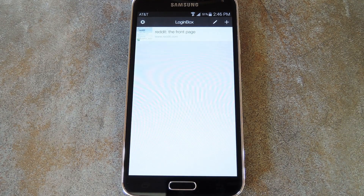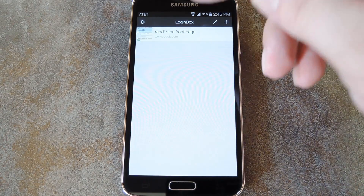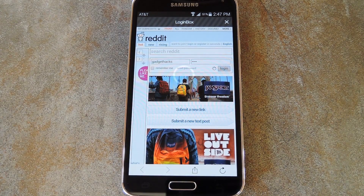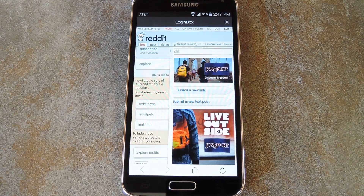With that out of the way, anytime I want to browse Reddit now, I can just open up Login Box and tap my Reddit entry. The app will automate the rest of the process from here, and I'll be logged in and ready to go after that single tap.